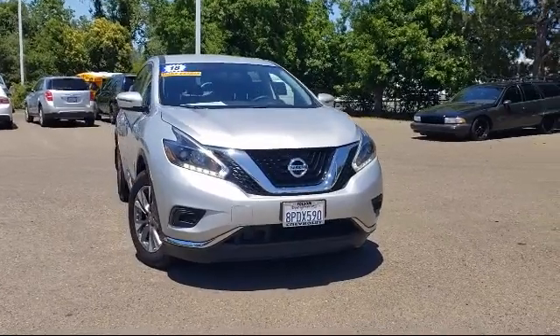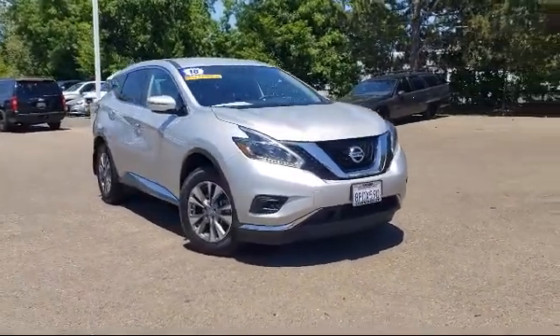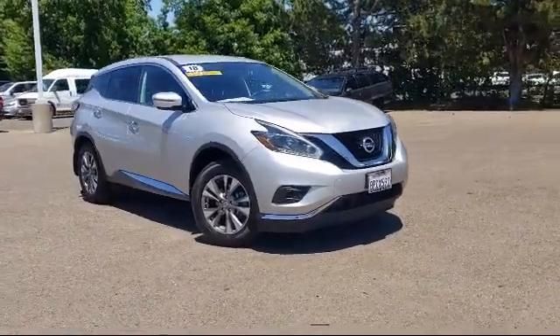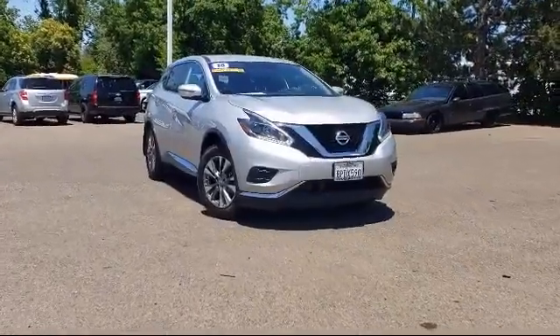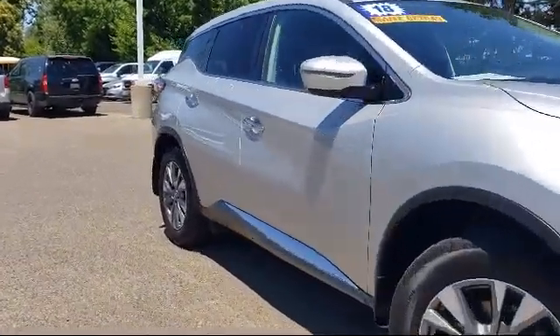and comes equipped with Apple CarPlay and Android Auto, split fold-down rear seat, alloy wheels, rear spoiler, navigation, and fully automatic headlights.